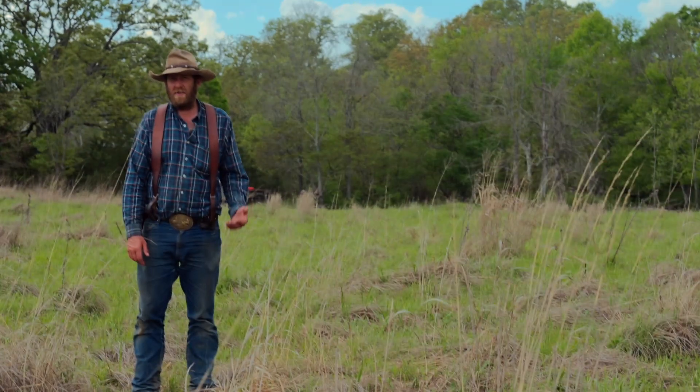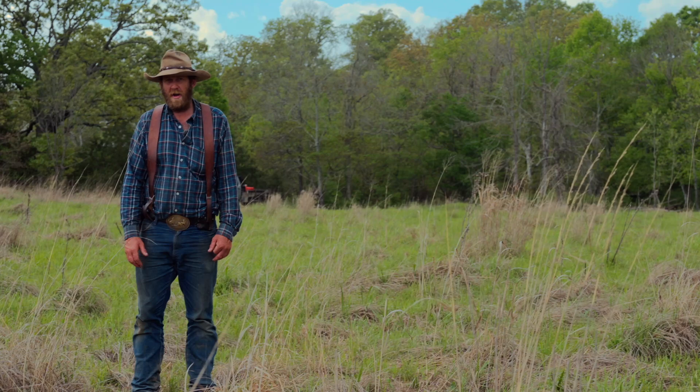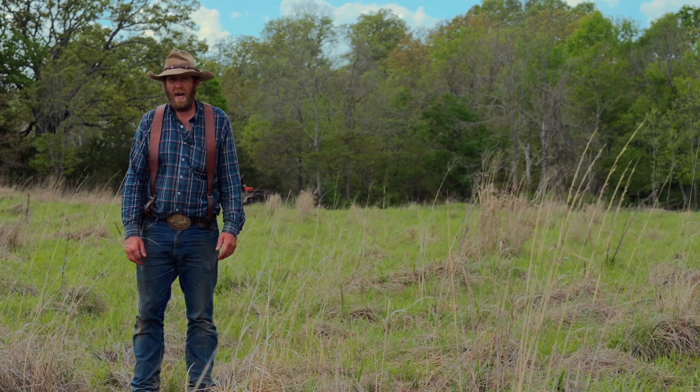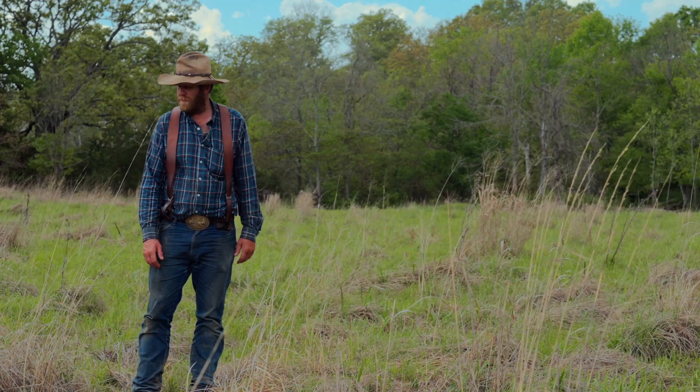We've been in here since, grazing three times over the winter. The last graze we pulled out here two weeks ago, about mid-April. So we're here at the end of April, first part of May.